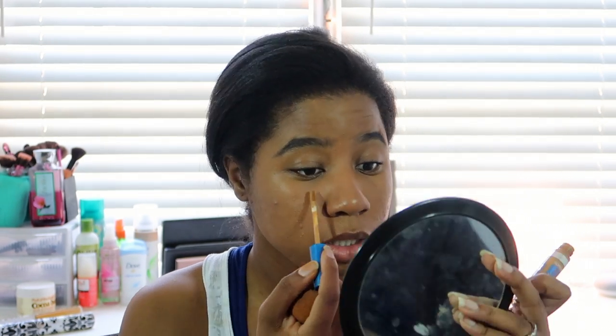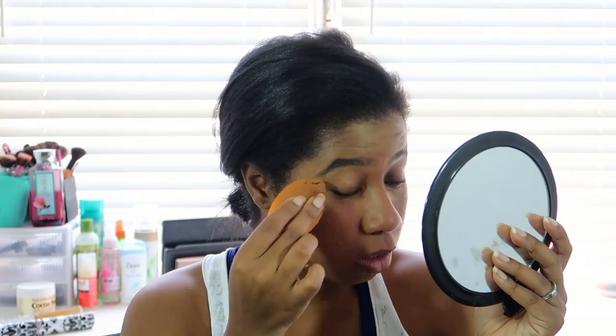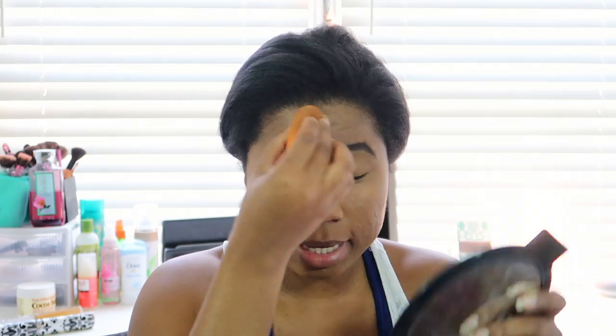I'm going to go in with my concealer — my favorite concealer is the Maybelline Super Stay Better Skin concealer. I really like this concealer. And if you guys are wondering about my eyebrows, I used the Anastasia Dip Brow Pomade in Ebony.